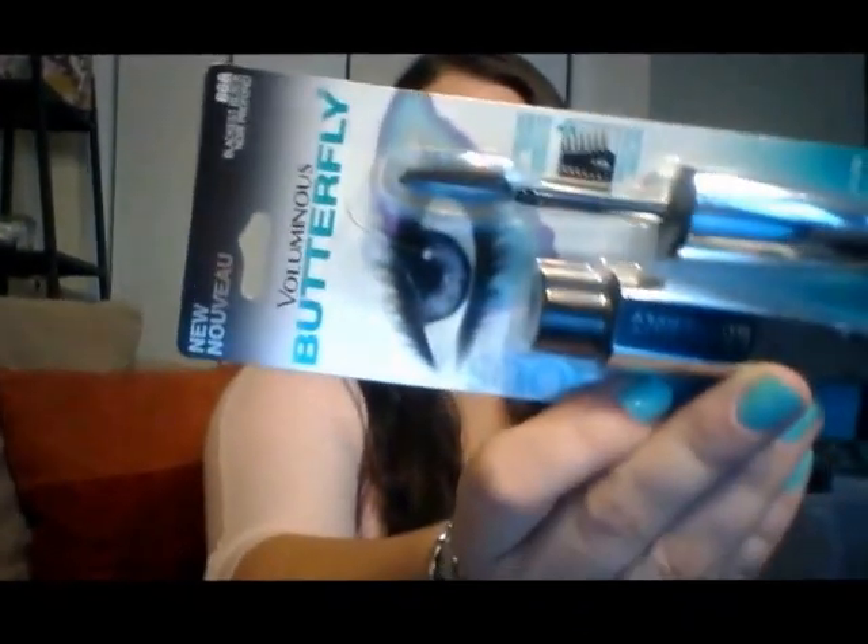Next is the L'Oreal Voluminous Butterfly Mascara. I have been using this — this is the third time I've purchased it. I love it. I'm really picky about mascaras because I like big, full lashes, and so far I really love this one, which is why I keep buying it. It has this wingtip brush — an asymmetrical wingtip brush featuring a unique shape to catch every lash from corner to corner, with flexible arches to lift up at the outer edge. I always get Blackest Black.